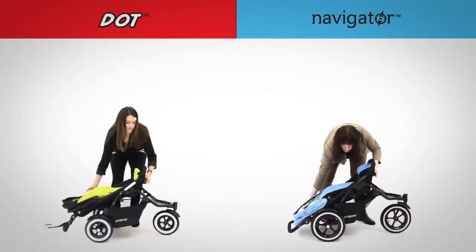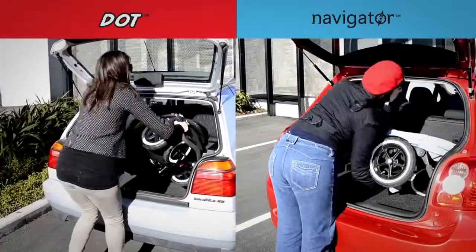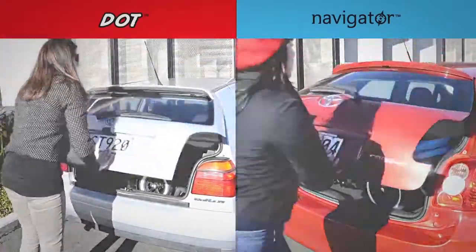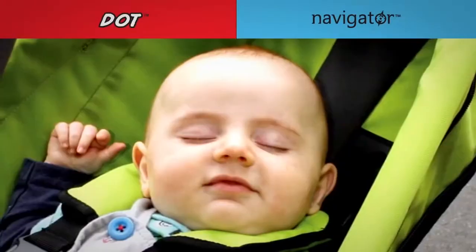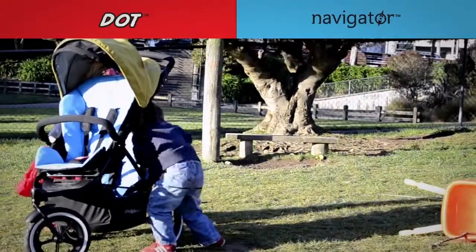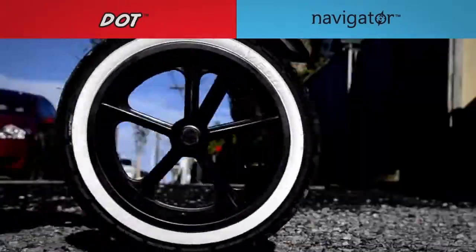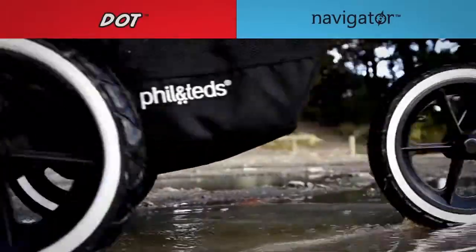Dot and Navigator both feature an ultra-compact fold to fit in the smallest of cars. A reclining second seat that's sleep ideal, making the back seat even more comfortable and fun for your child. Air-filled tyres give the smoothest, most comfortable ride on all terrain, in the city and beyond.